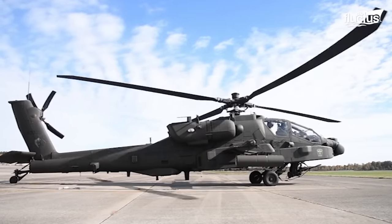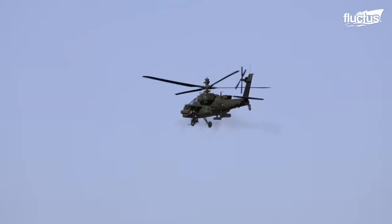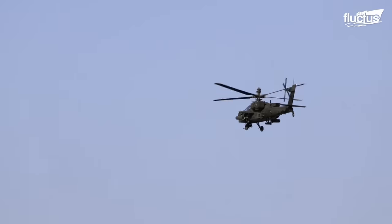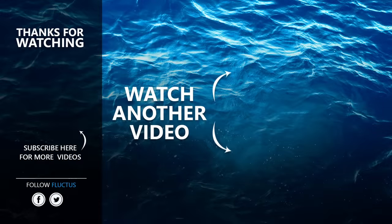Undoubtedly, attack helicopters will remain essential to modern warfare for years to come. That's the end of this video. I hope you enjoyed it. Make sure to subscribe to this channel so you don't miss any of our new content.